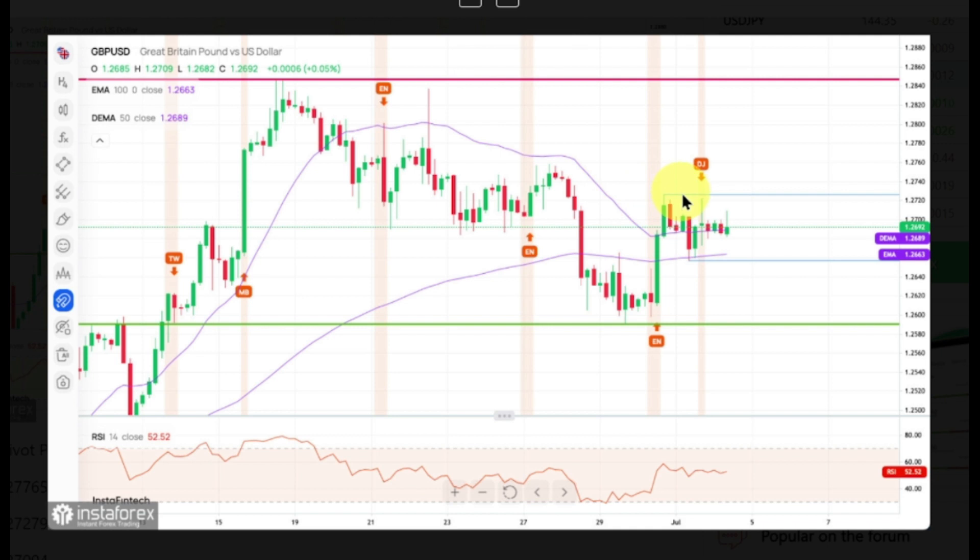The immediate technical support is seen at the level of 1.2659, the 200 EMA, but the key technical support is seen at 1.2590. Please notice the momentum is back at the level of 50, so there is a confirmation of the bearish pressure on the lower time frame charts. Only a sustained breakout above the technical resistance would change the outlook to more bullish.